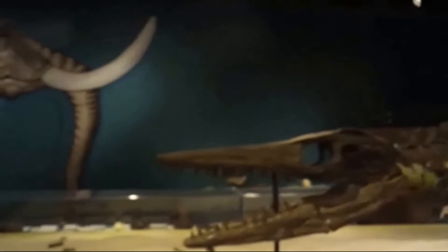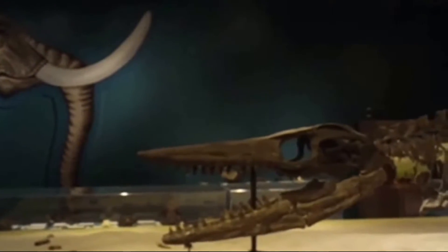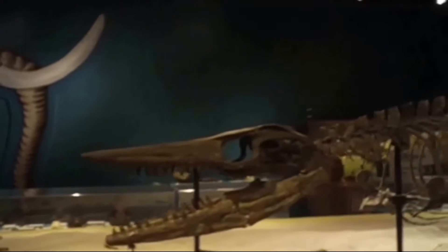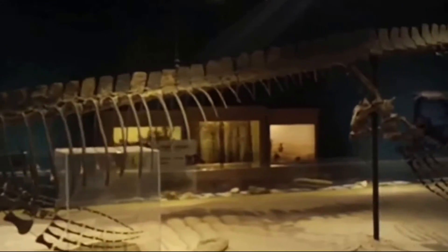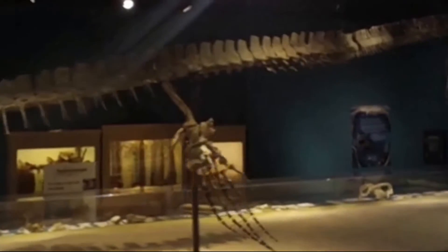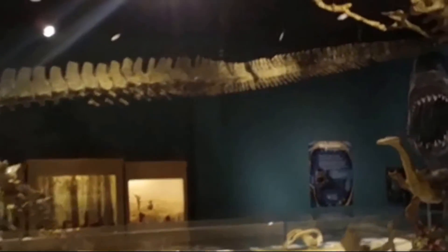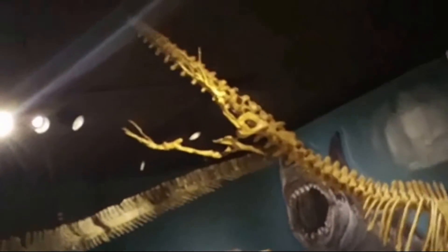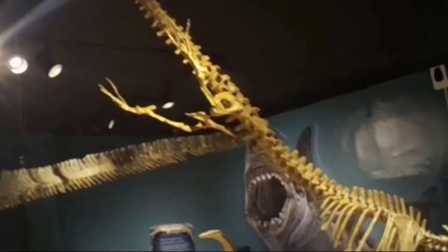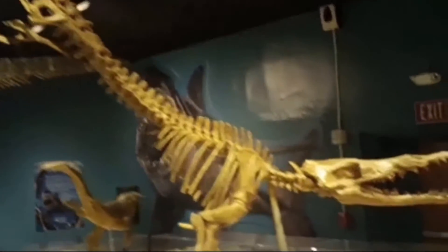What we have here is the skeleton of a mosasaur. We're at the museum at Georgia Southern University. That's the head of the mosasaur and we are going down the length of it — it's a pretty big mosasaur. Right next to it, with its tail up in the air, we have the skeleton of a vogal whale.